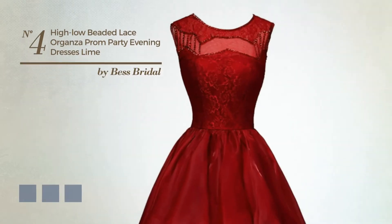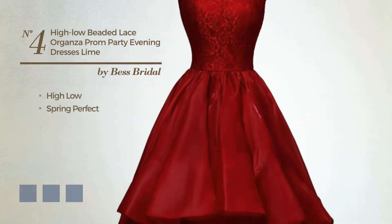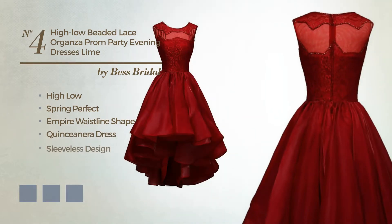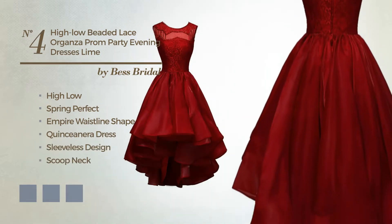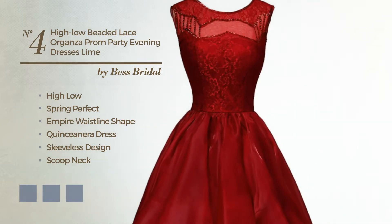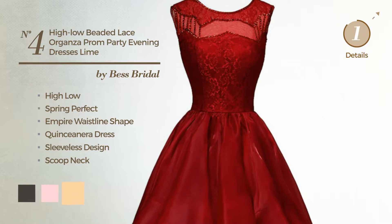Number 4: An Outstanding High Low Spring Days empire waistline quinceañera dress. Featuring sleeveless design with a scooped neck, as well as a fully lined inner layer, crafted from soft organza, accentuated with lace. Available in 13 color variations, like black ink, blushing bright, and deep champagne.